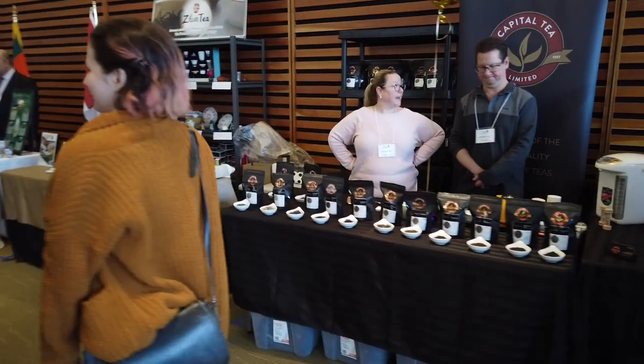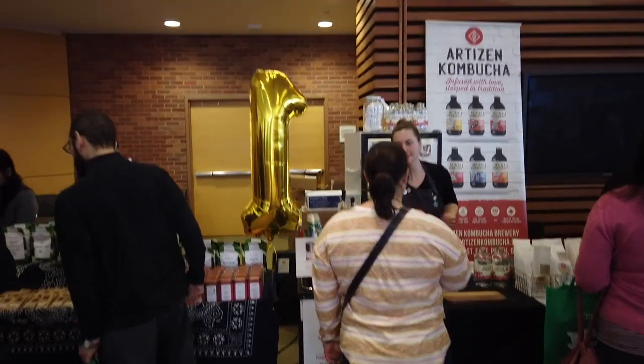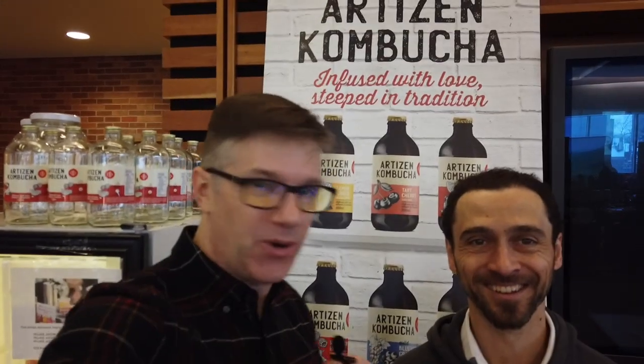There's Joel and Cheryl from Capital T — they've got Sri Lanka in the house. And we've got our friends from Artisan Kombucha, all the way from Perth.